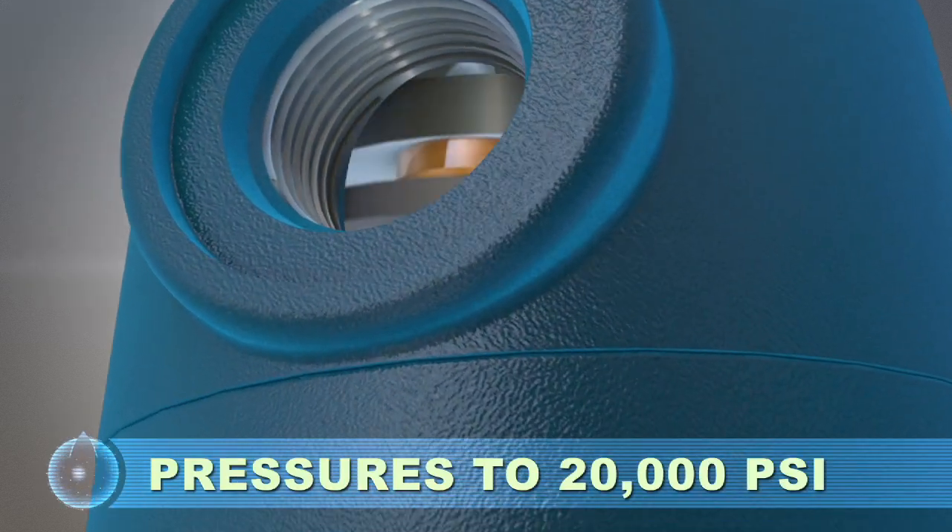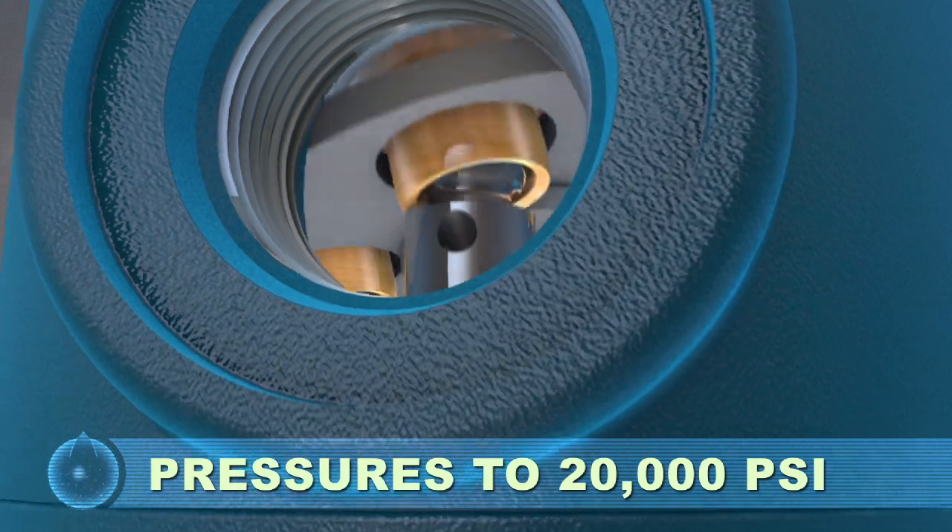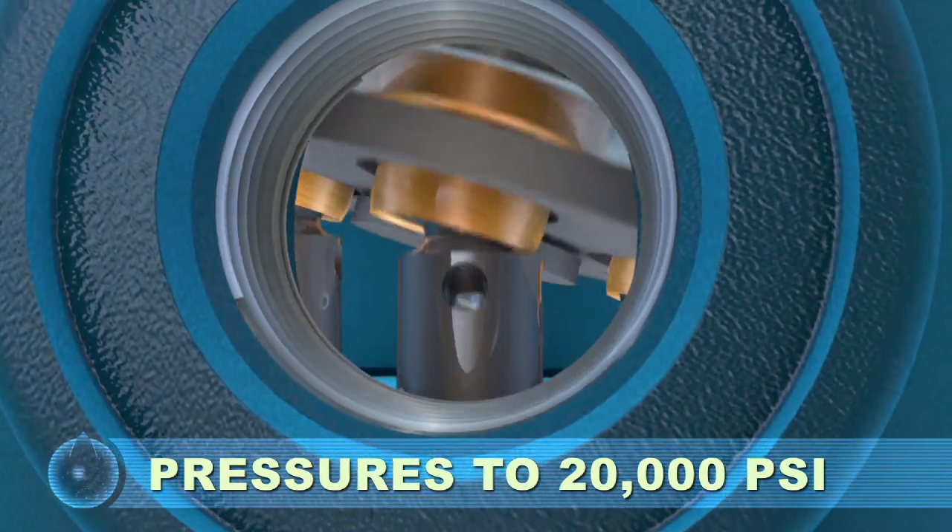This compact design provides high power. The durable wobble plate and stationary barrel handle higher loads than other pumps.